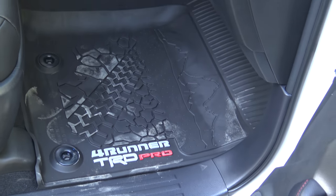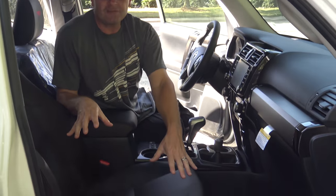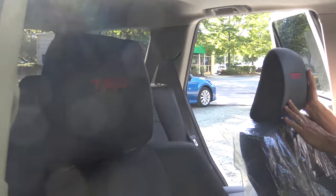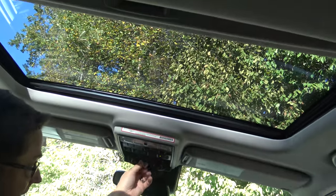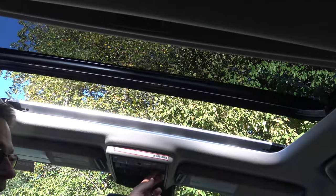Check out these black SofTex seating with red stitching — it almost looks hand-stitched. We've got the signature TRD headrests, and of course these seats are heated as well. Now, the eighth mystery of the world: is a moonroof standard on a TRD Pro 2020 4Runner? Let's find out — yes, indeed it is! And we can open it a little bit or all the way.